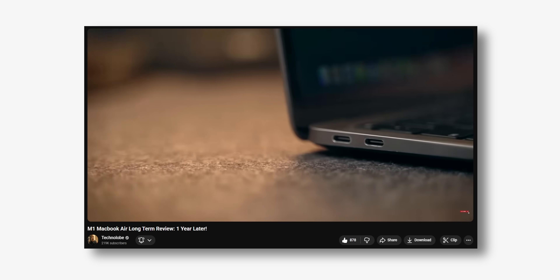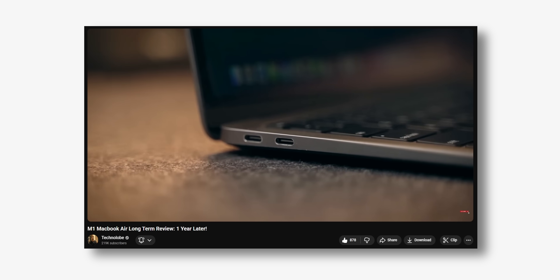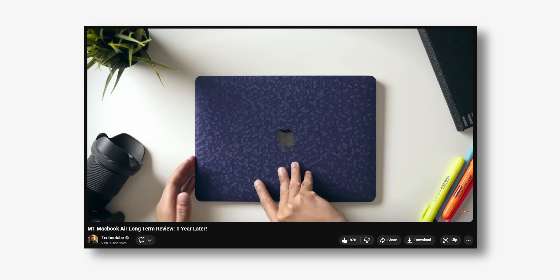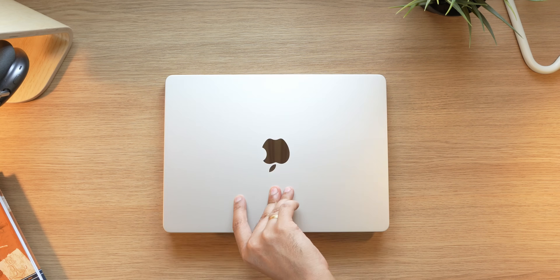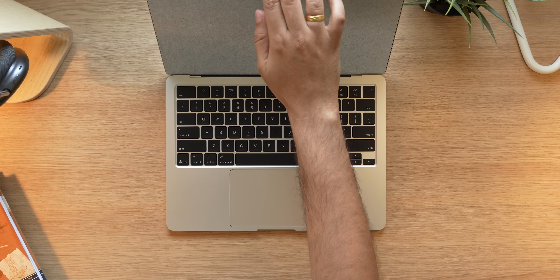Then I moved on to the M1 MacBook Air, which was a revolutionary product because that was the first time Apple introduced their own chipset in a laptop — especially in terms of performance as well as battery life. Then some more years passed by and I finally upgraded to the M4 MacBook Air a few months ago, which you might have seen on the channel. A lot of the videos on this channel have been edited on the MacBook Air itself.